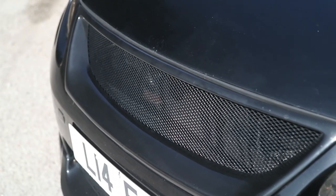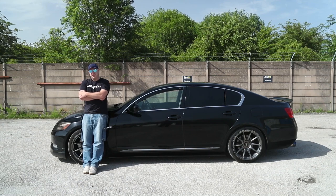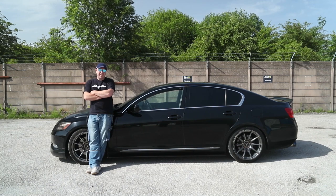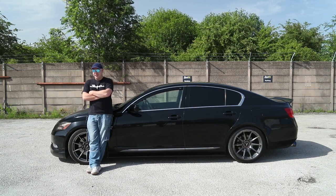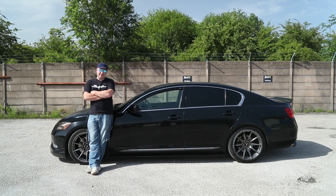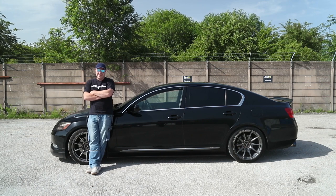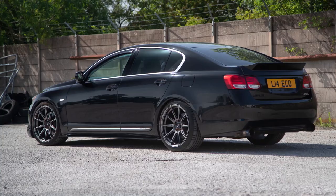At the front of the car we've got a black mesh grille, debadged, and we've got the Ings style polyurethane lip. When I come to work I have to come through a shopping area that's got numerous speed bumps, so that's why we went polyurethane — because if it was fiberglass it would have been shattered years ago. If you've got speed bumps to get over each day, definitely go for polyurethane, as this one just takes a battering pretty much six days a week.